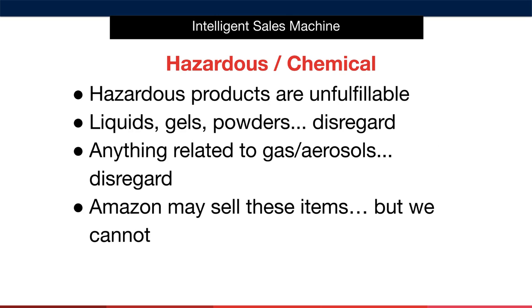Next, we have products that contain hazardous or chemical materials. Hazardous products are unfulfillable by Amazon. They do sell these types of products themselves, but as already discussed, the rules can and do change for us as sellers on the platform.